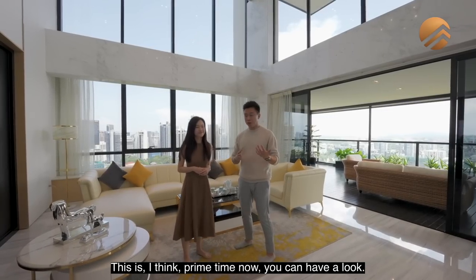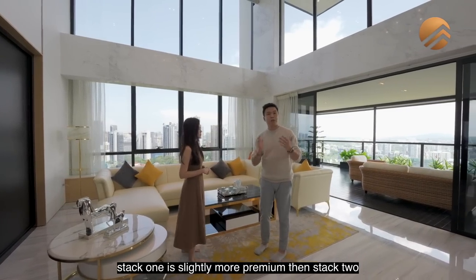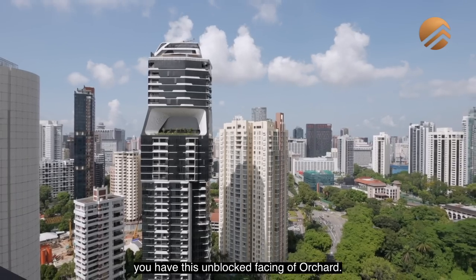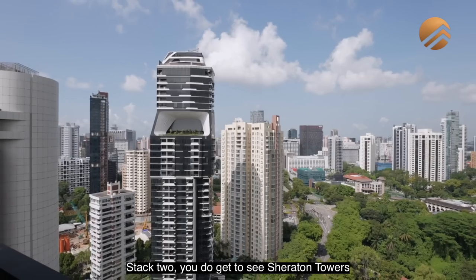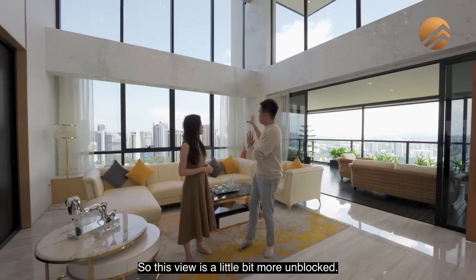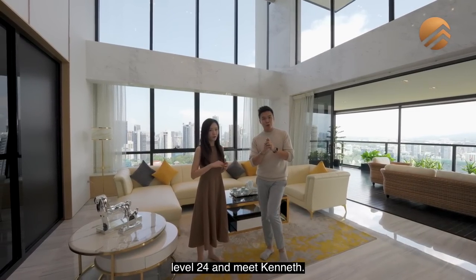This is prime time now — you can have a look. One more thing about the stack difference: stack 1 is slightly more premium than stack 2. The key reason is that stack 1 has this unblocked facing of Orchard. Stack 2, you do get to see Charlton Towers and the Newton area, so this view is a little bit more unblocked in a different direction. Now let's go to stack 2, level 24 and meet Kenneth.